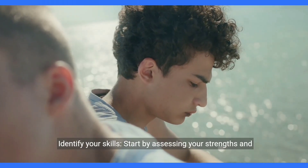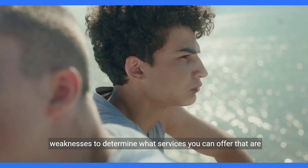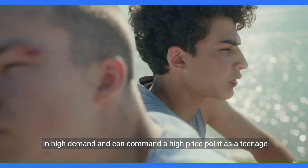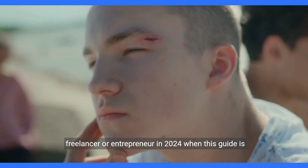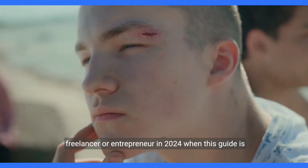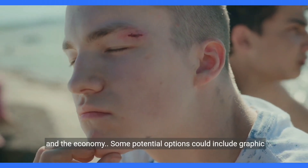Identify your skills. Start by assessing your strengths and weaknesses to determine what services you can offer that are in high demand and can command a high price point as a teenage freelancer or entrepreneur in 2024, when this guide is expected to be relevant based on current trends in technology and the economy.